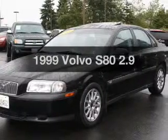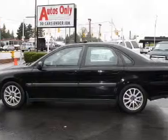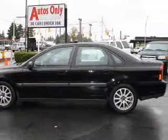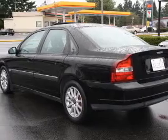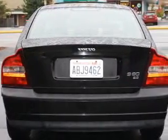Everything you need under one roof with this great vehicle. With a solid 6-cylinder engine connected to a smooth shifting automatic transmission. Premium wheels give a more luxurious look. Treat yourself to the splendor of a premium sound system. You will appreciate the safety feature of anti-lock brakes. There's nothing like a sunroof on a nice day.